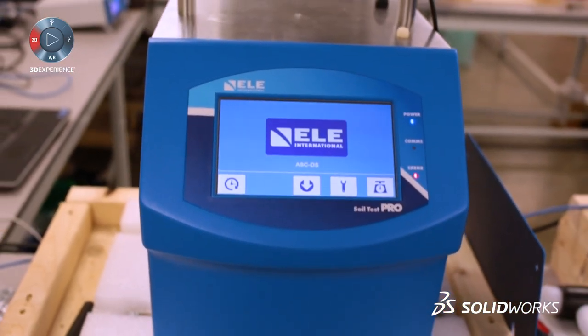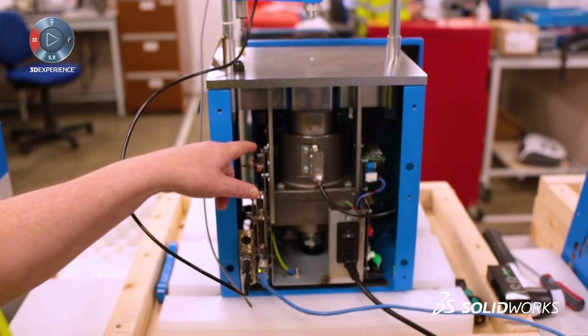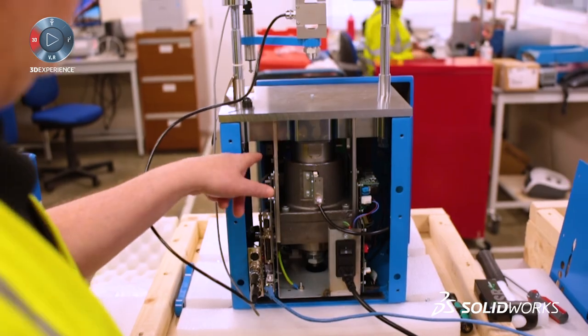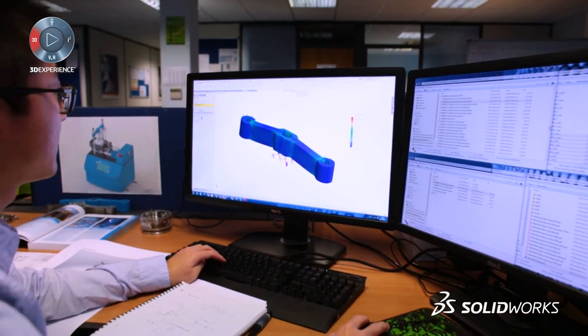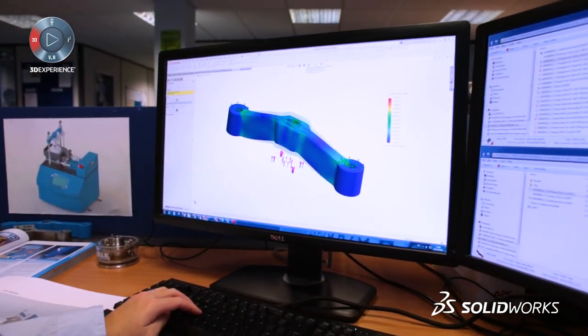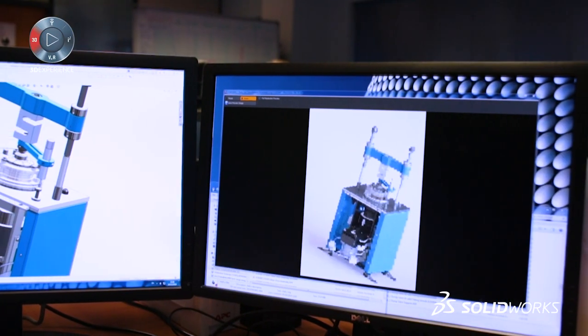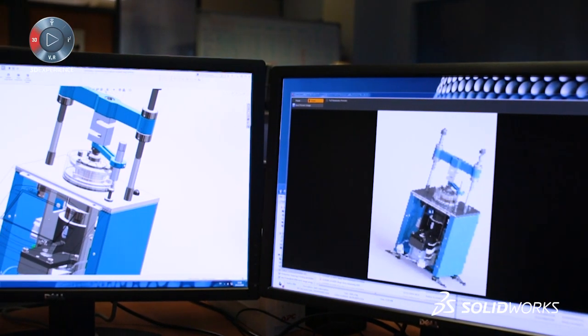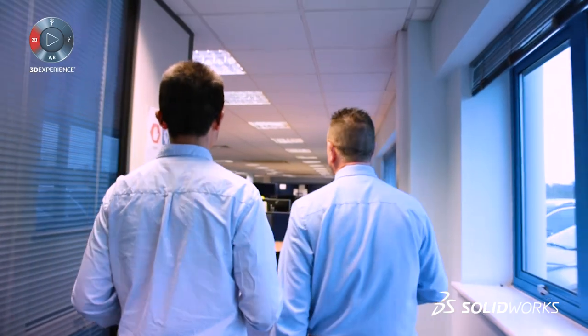Recently we've started 3D printing some of our parts, which is new to ELE. We use simulation tools to look at the strength of designed components to ensure the design is fit for purpose — the design will be strength tested, we look at the loading, we look at the stresses. We use rendered images from our SOLIDWORKS models and assemblies and introduce that into our marketing material at an early stage.